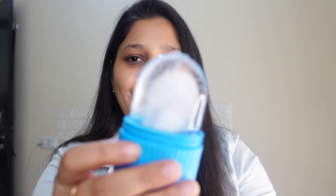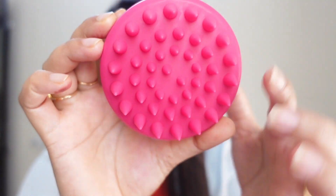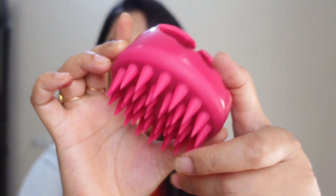The struggle is real - this is not opening! Finally! Hello, you beautiful people. If you are new to my channel, hi, I'm Sonam and I make makeup, skincare, and lifestyle videos. This video is going to be very interesting.